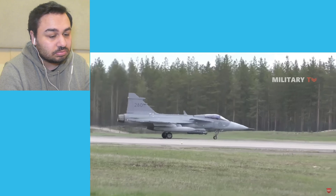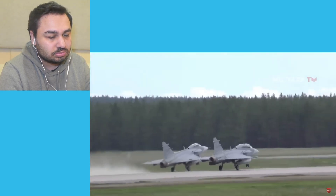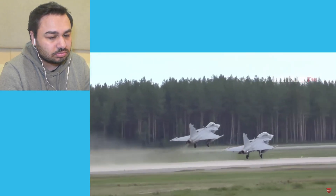Though not as famous as its U.S. counterpart, the Swedish fighter jet should not be underestimated when it comes to systems and capacity. Well, how amazing is it really?